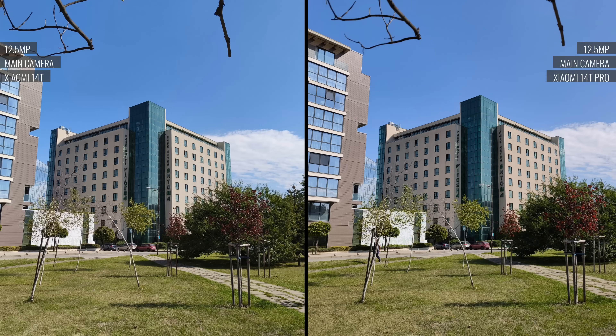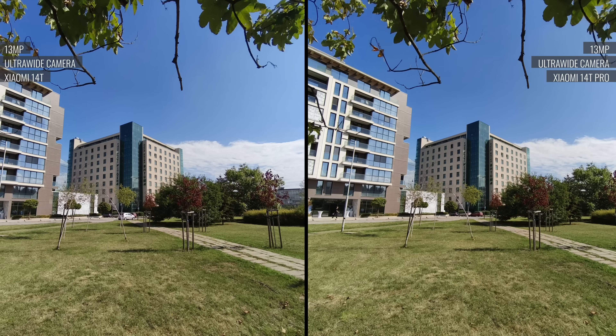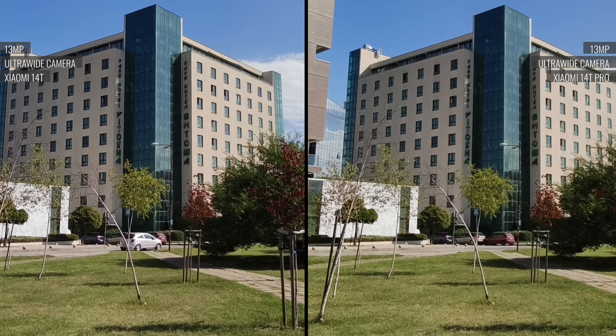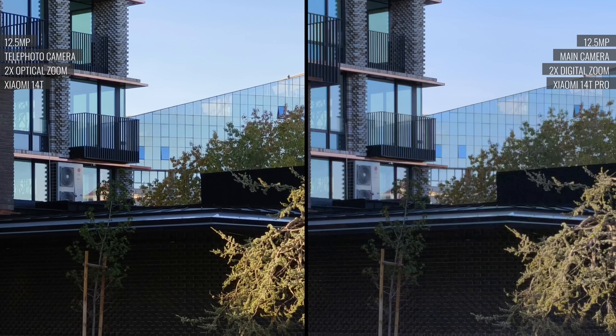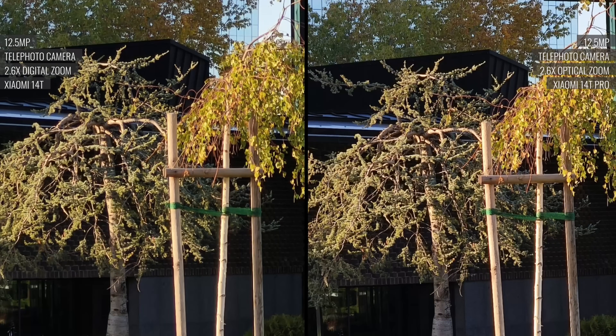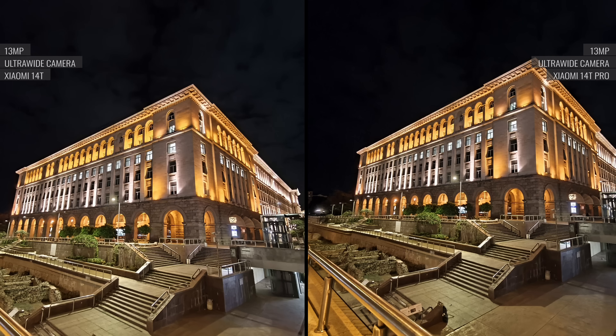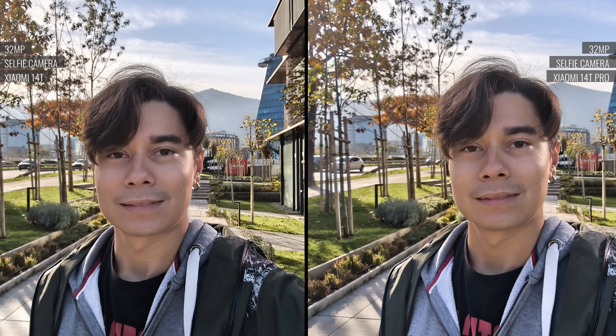Despite the differences, the actual photos are nearly the same between the two phones. The Pro model's main camera can resolve slightly finer detail, but you have to look closely to find it. The ultrawide cameras achieve identical results during the day. The 14T's 2x zoom camera has a small advantage over the 2x zoom crop from the 14T Pro's main cam. At 2.6x with both phones they switch places, with the Pro taking the lead — and that's not surprising. At night, it's even harder to spot the difference; photos from either phone have great dynamic range, nice colors, and excellent detail. Here's a look at selfies taken by the identical 32MP front-facing camera of either phone, and here's a comparison of the 4K selfie videos as well.